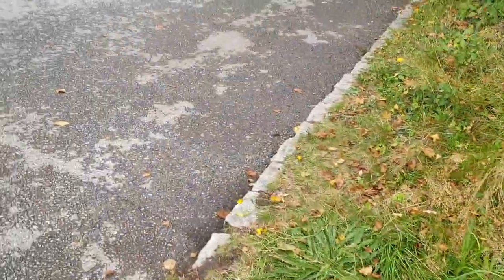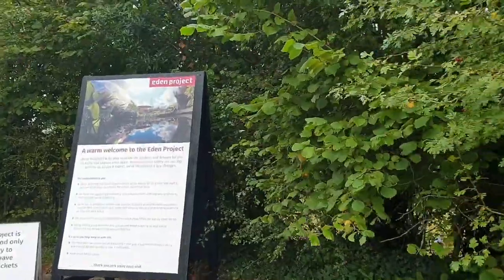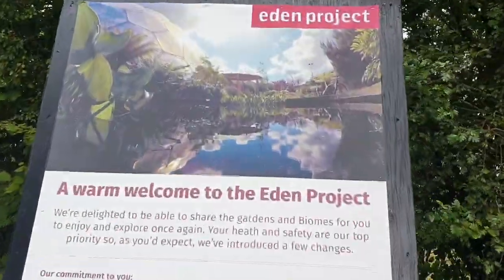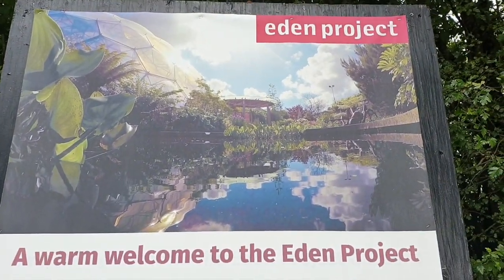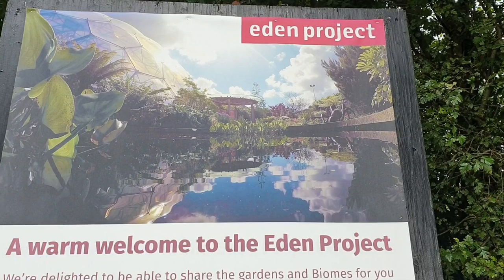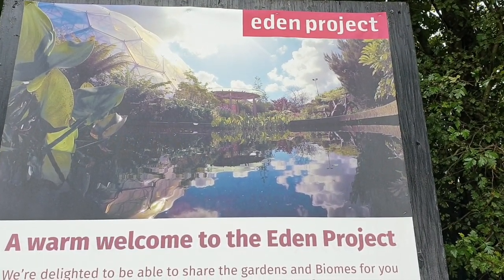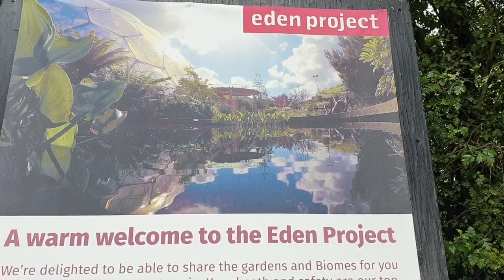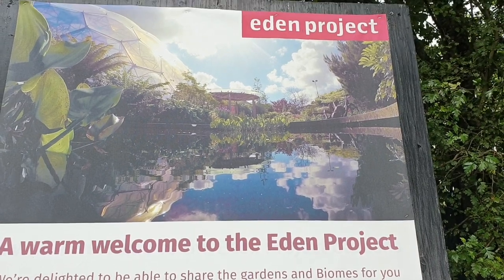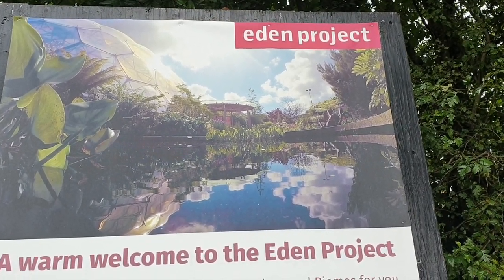Let me explain that. It is the Eden Project, which is something pretty amazing in Cornwall. And it's part of my plan for my mini holiday to have a massive wandering here. So there will be several parts to this wandering, because there's a lot to see here.